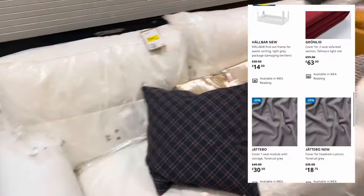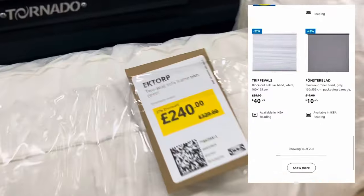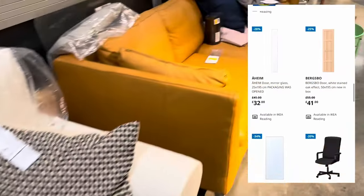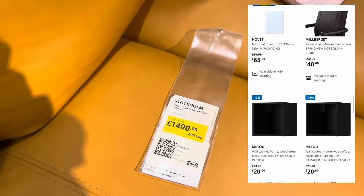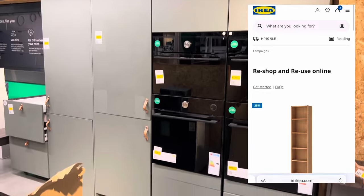The Reshop and Reuse experience is also available online — discover a wide array of products at your fingertips and conveniently reserve them for pickup in the Reshop and Reuse area of your preferred store. Rest assured, your selected item will be securely reserved for a generous 48-hour period.